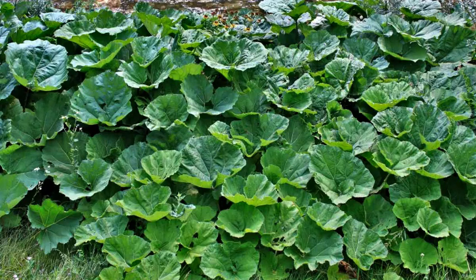An herb known as Butterbur is one option, according to several scientific studies. In one, Swiss researchers found Butterbur is a strong antihistamine that can control hay fever. It also does not cause drowsiness, unlike some over-the-counter allergy medication.